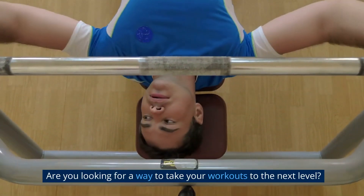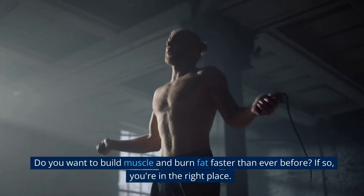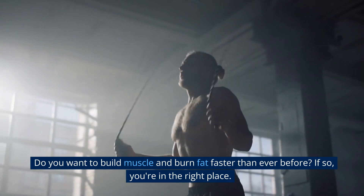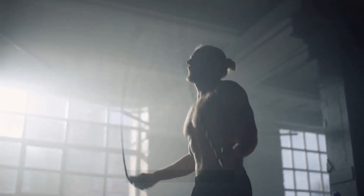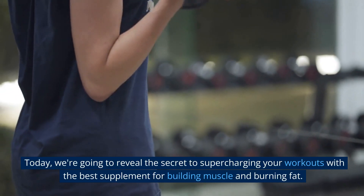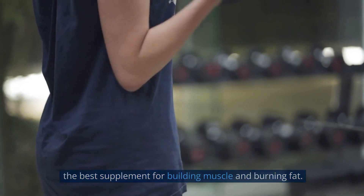Are you looking for a way to take your workouts to the next level? Do you want to build muscle and burn fat faster than ever before? If so, you're in the right place. Today, we're going to reveal the secret to supercharging your workouts with the best supplement for building muscle and burning fat.